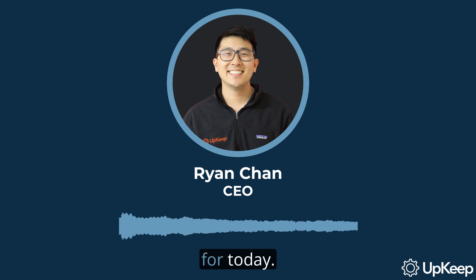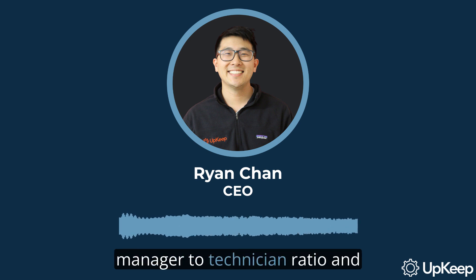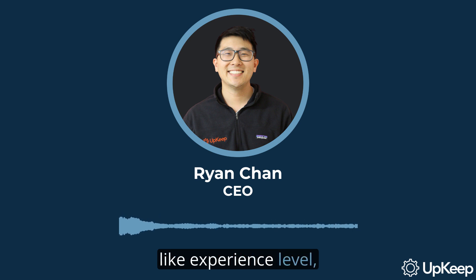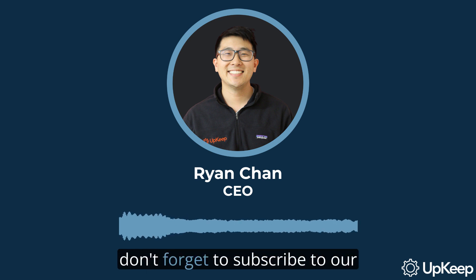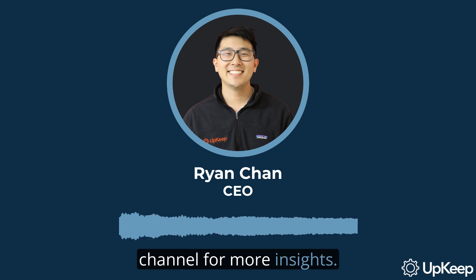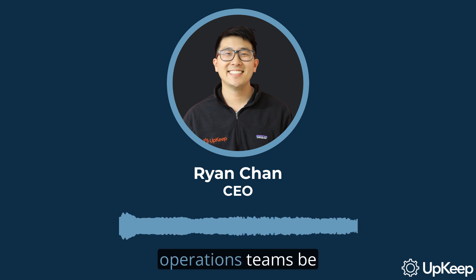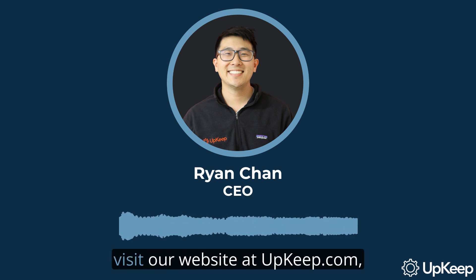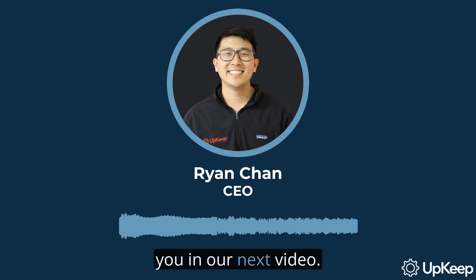That wraps up our discussion for today. We've talked about the importance of finding the right manager-to-technician ratio and how it depends on factors like experience level, complexity of tasks, and the level of control needed. Thank you for watching. If you found it informative, don't forget to subscribe to our channel for more insights. For more resources and tools to help your maintenance and operations teams be more successful, visit our website at upkeep.com.